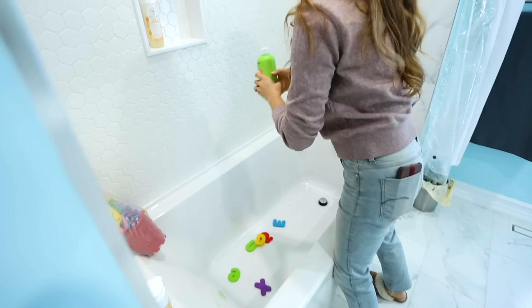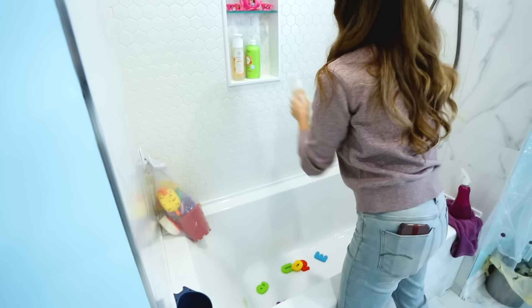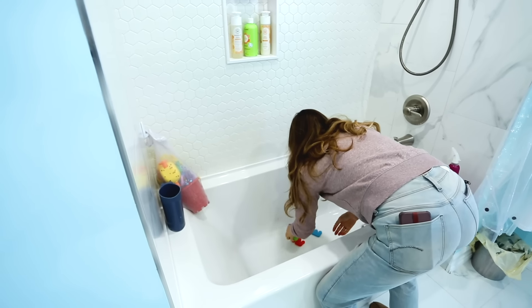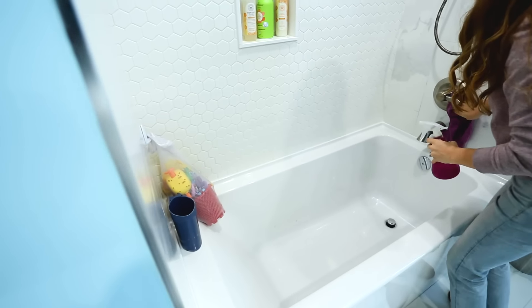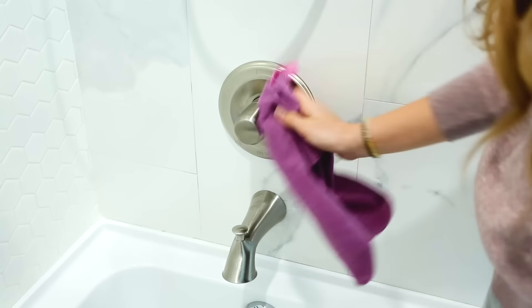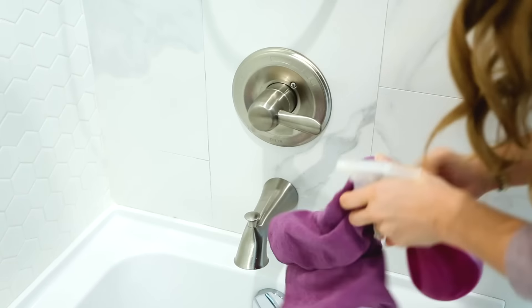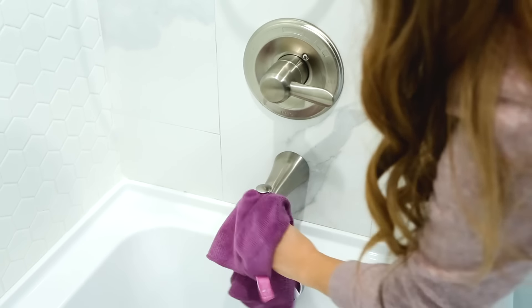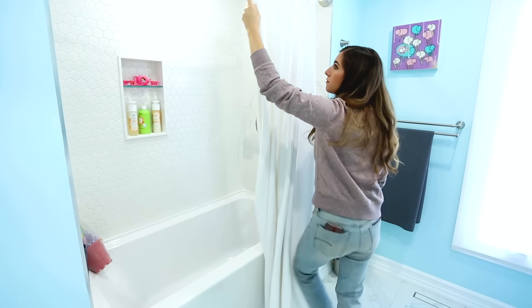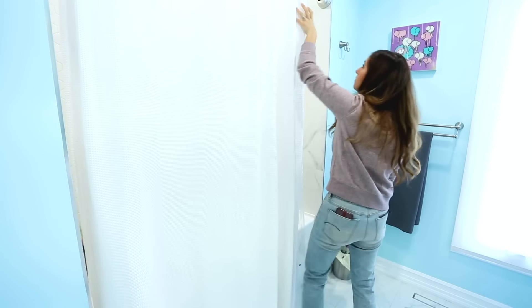Instead of cleaning the whole tub, which would take way more than five minutes, I'm just doing a cursory tidy — putting all of the products back where they belong and cleaning up any toys that should have been put away at last night's bath. The one thing I will do is clean the metal fixtures in the tub to remove hard water spots, which a microfiber cloth and some all-purpose cleaner can handle. But if you have hard water, you might want to use some vinegar for that task.